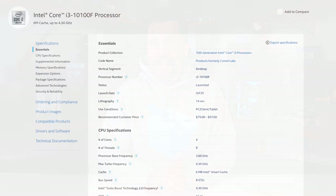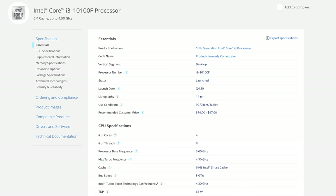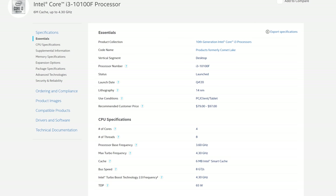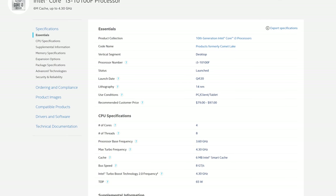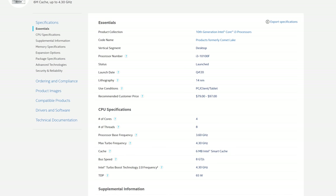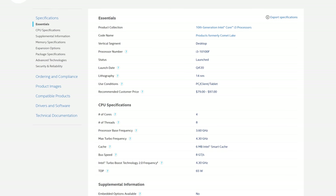This month, Intel has quietly rolled out a completely different processor in a different segment of the market. It's the Core i3-10100F, which complements the existing Core i3-10100, a Comet Lake launch day CPU, by offering a no-iGPU version at a lower listed price. Aside from disabling the iGPU like other F-series chips, the 10100F has the same specs: 4 cores, 8 threads, a 3.6GHz base clock, and a 4.3GHz single-core turbo clock with 6MB of L3 cache and a 65W TDP.